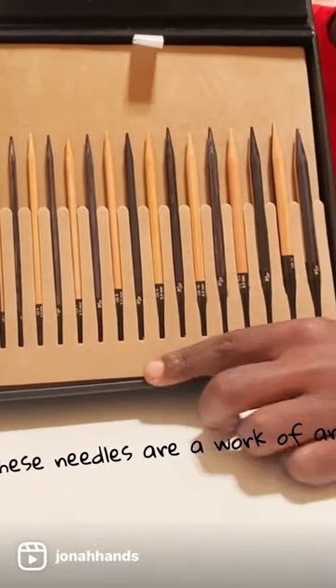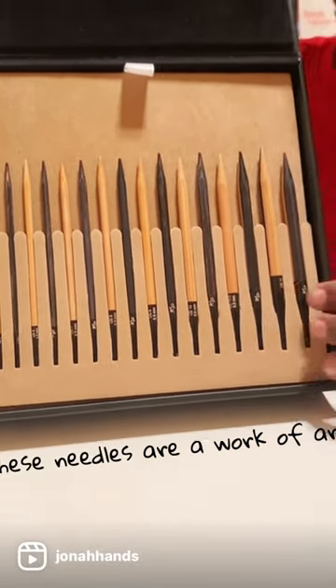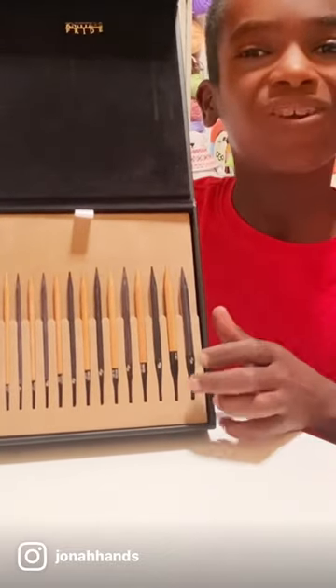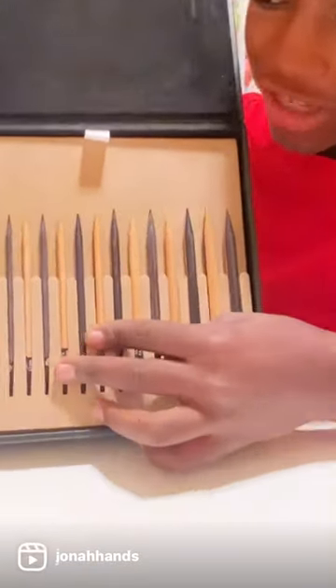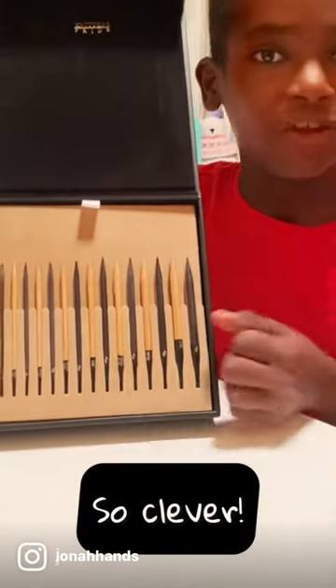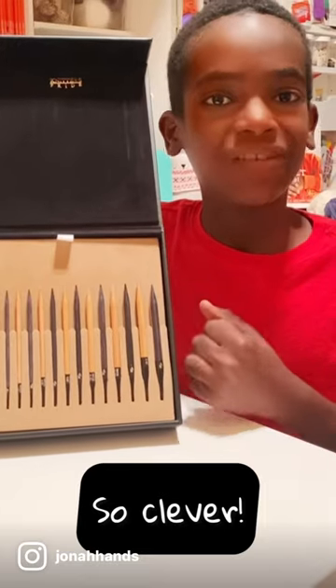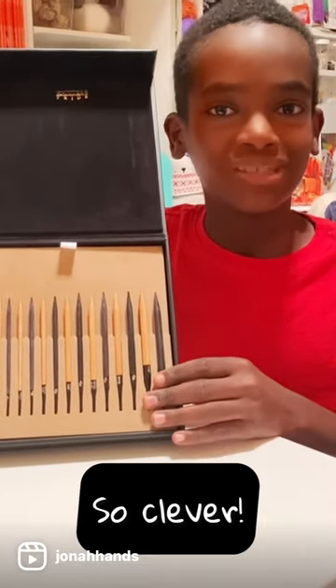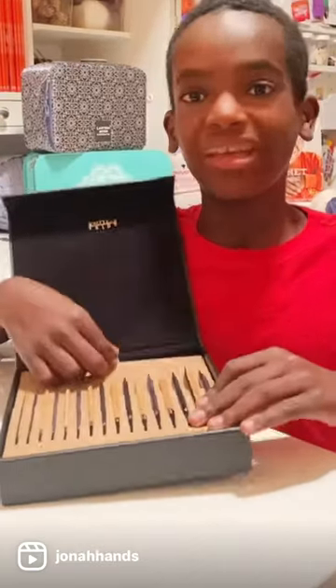The needles come in eight sizes and they're made of birch wood. As for why it's called the day and night set — how clever is this — as I rotate the hook you can see it's dark on one side and light on the other. So if you're working with a dark yarn you can use the light side, and if you're working with a light yarn you can use the dark side, which is great for knitters who love to do color work.